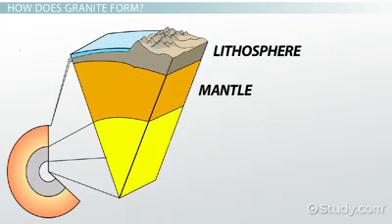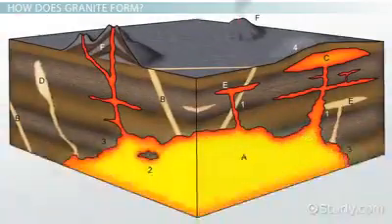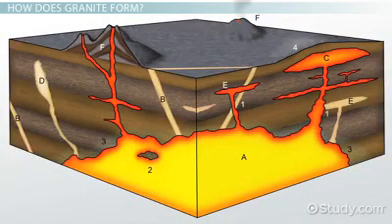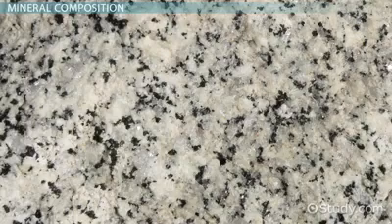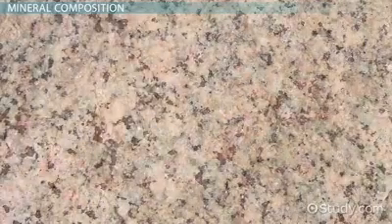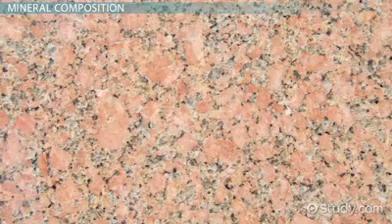Regardless of where the magma formed, it probably migrated upward before collecting in large magma chambers prior to cooling and solidifying. Although the term granite, or granitic, is sometimes used as a general description for any intrusive rocks that look like granite, the name really applies to a rock with a very specific mineral composition.